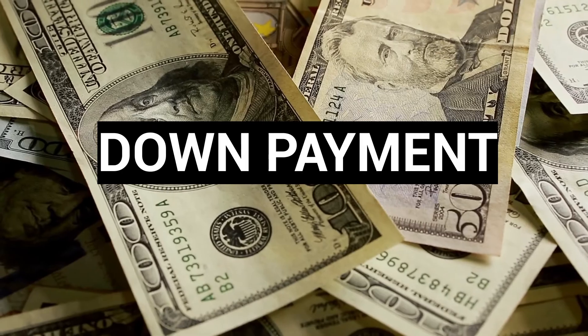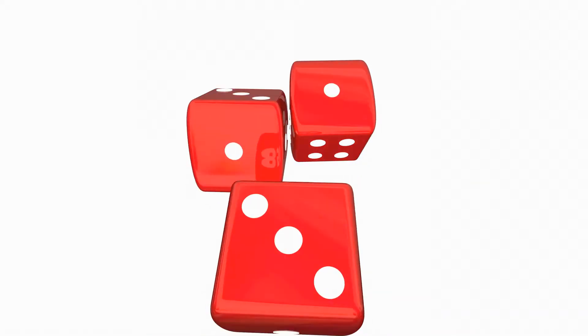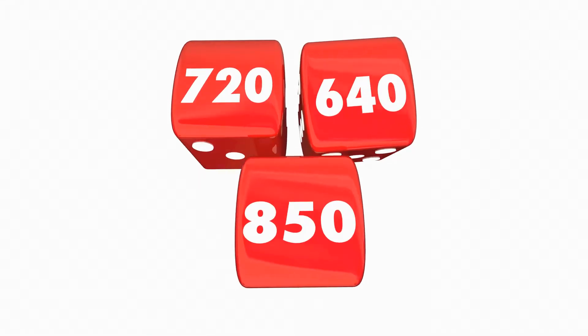The second thing you need is a down payment. The down payment can be lots of different choices — you can do twenty percent down, there's five percent down, three percent down, one percent down. Every one of those programs are available; it all depends on your criteria, your FICO score, your credit, and things of that nature.